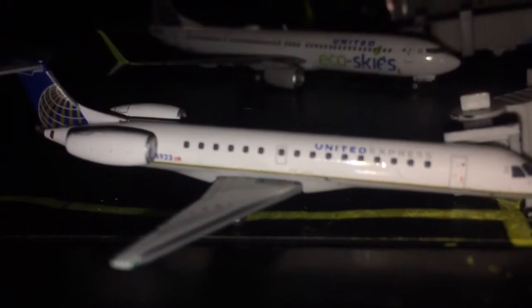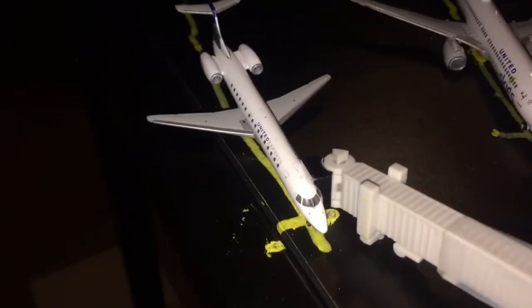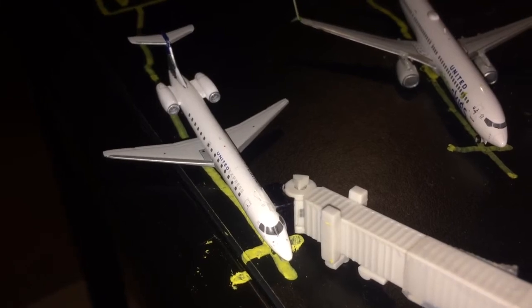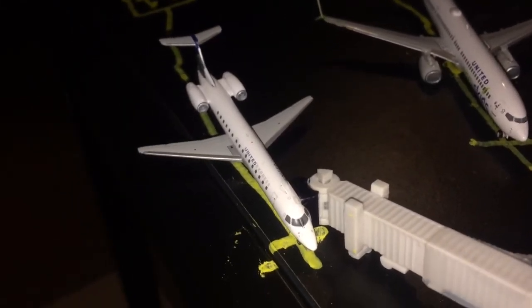Right here is the first new subscriber route. We have a United Express Embraer ERJ-145. This aircraft has just announced the final boarding call for Central Florida International Airport, or Aviation Footballer's Airport.